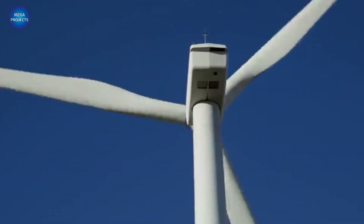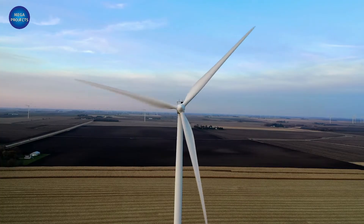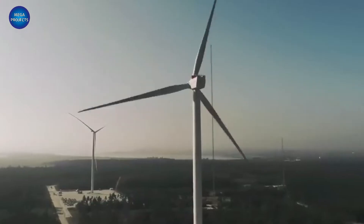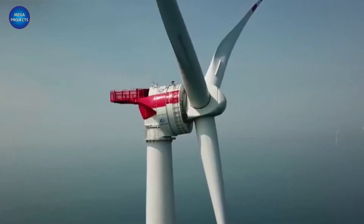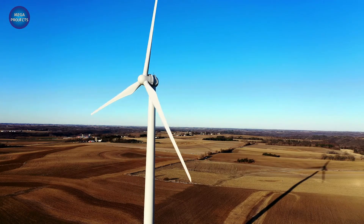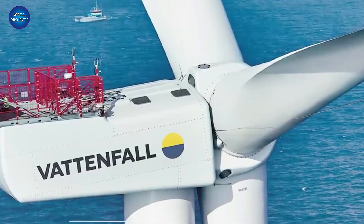The turbine can literally withstand typhoon-force winds, a valuable capability in the Taiwan Strait where winds often exceed 32 mph. The turbine already faced its first test when Typhoon Talam slammed into China last week. Most of China's coastal areas are in typhoon zones, and if there is no wind turbine that can withstand typhoons, it can be said that wind power has little future in China.